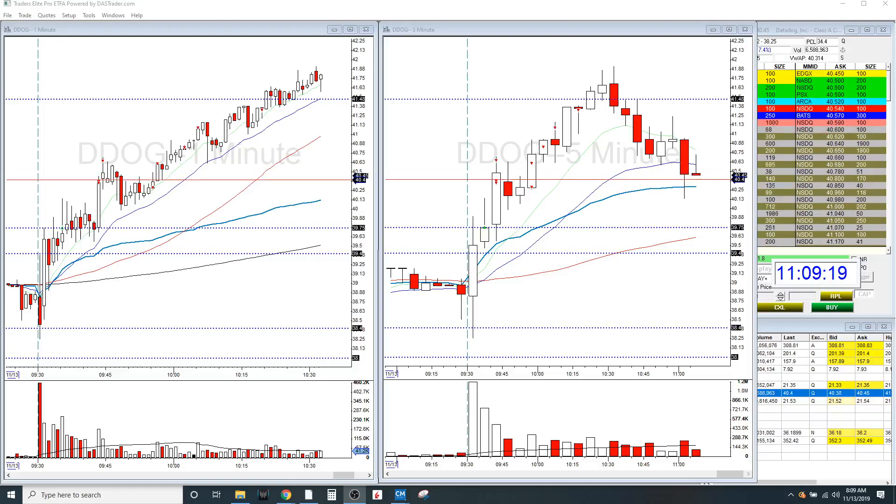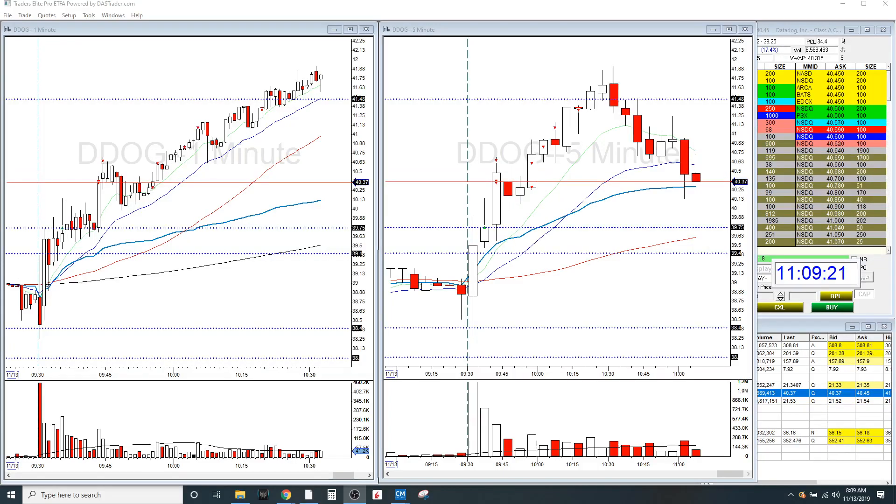Hey, what's up guys? This is Jeff and I'm doing my day trading recap. Today is Wednesday, November 13th.